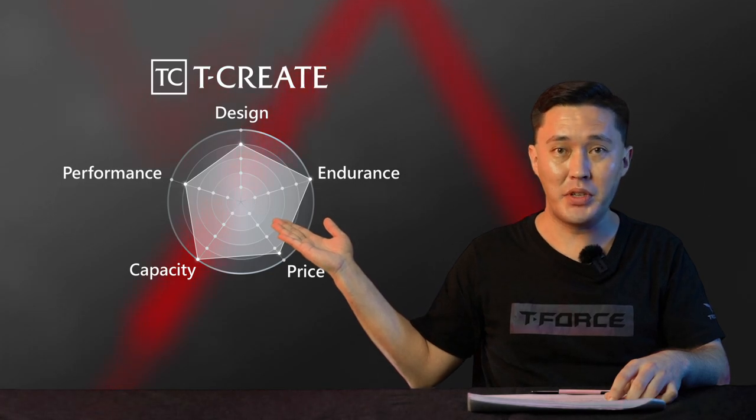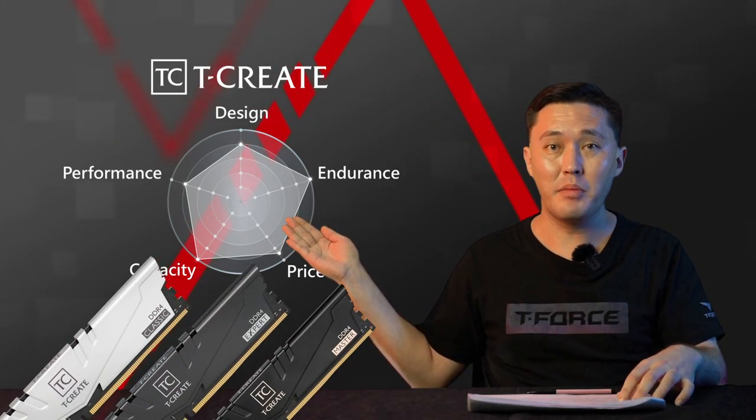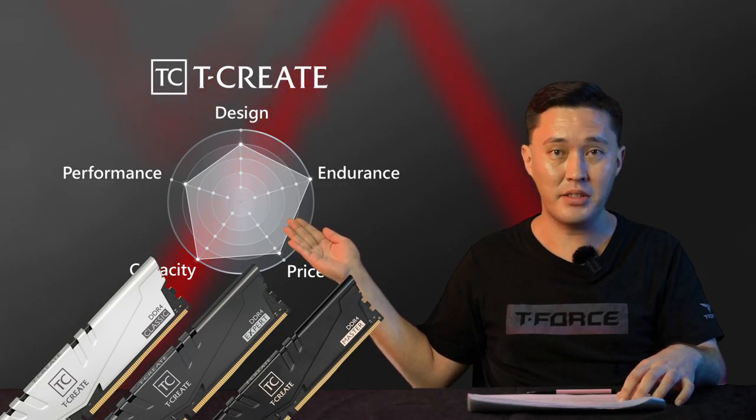T-Create is outstanding in durability and capacity, wishing to meet the real needs of creators. It emphasizes stability, performance, and premium design. As you can see, we distinguish between customer groups carefully, and different users will perform better in their respective fields if they use the right tools.